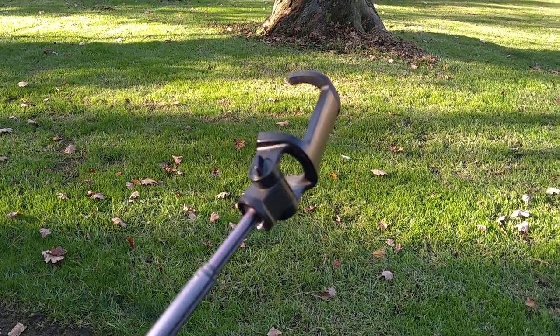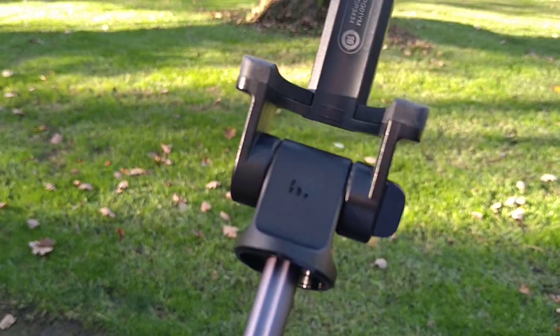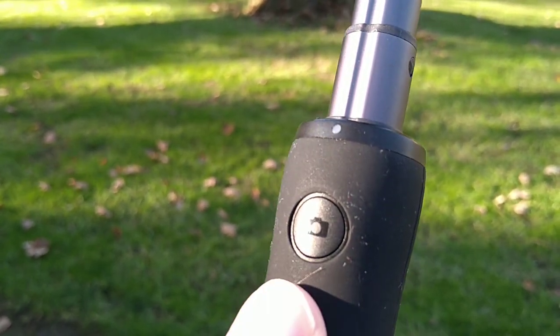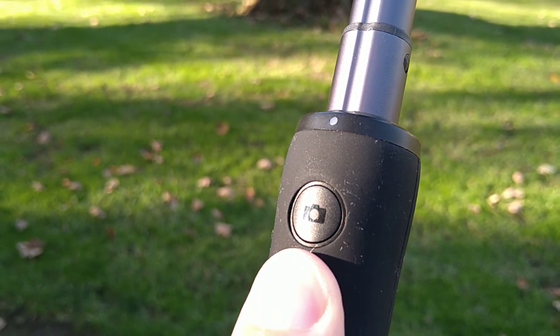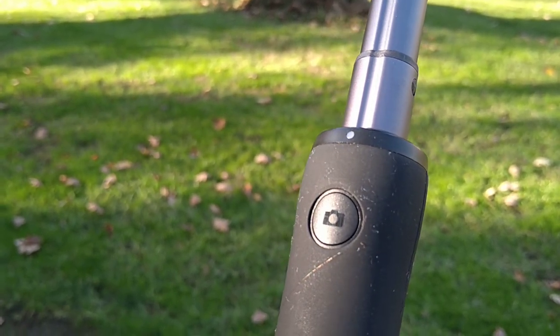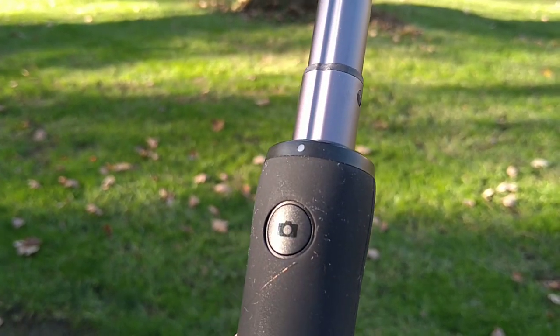This is a Xiaomi selfie stick which also supports Bluetooth. You have a key, a light, and you can trigger the shutter button for video recording or photo shooting via Bluetooth — you can pair it to your device. So you can start and stop the recording, and I'll use it for the next recordings.